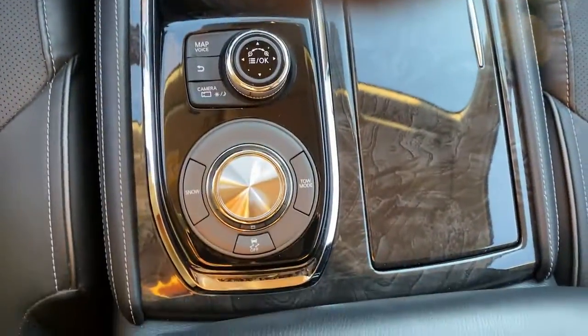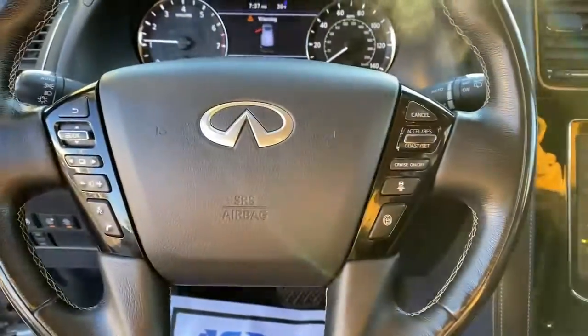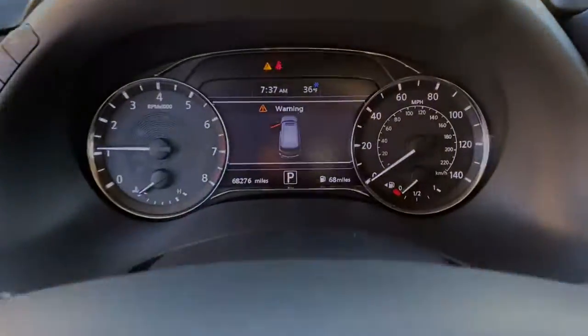Add a big dash of luxury to every adventure in this refined QX80. Come in for a fun and easy test drive.